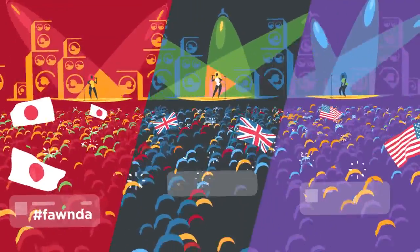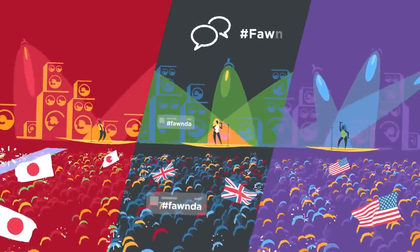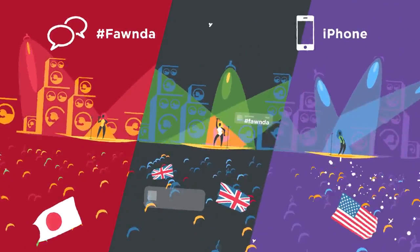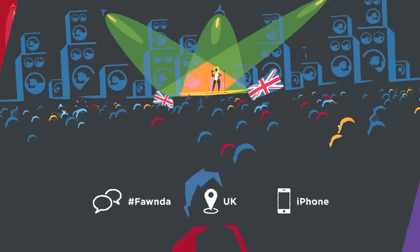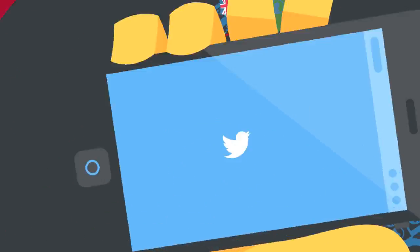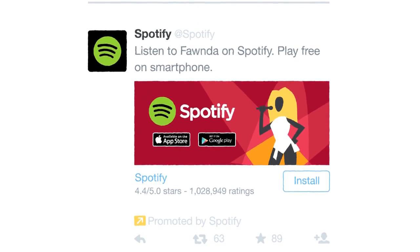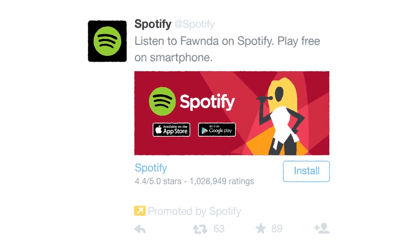Millions of Twitter users tweet about the musicians they love to listen to. Spotify can use keyword, mobile platform targeting, and geo-targeting to identify Fonda fans in the UK who are using iPhones. Using a promoted tweet with Twitter's app card, Spotify can promote an exclusive album of Fonda, available when the user installs the Spotify app.